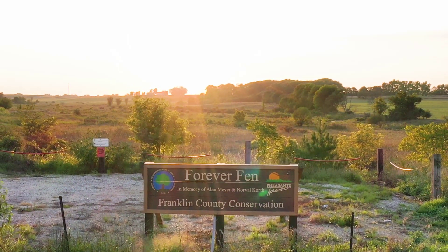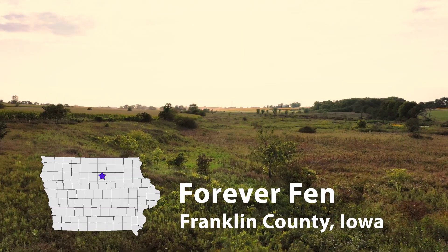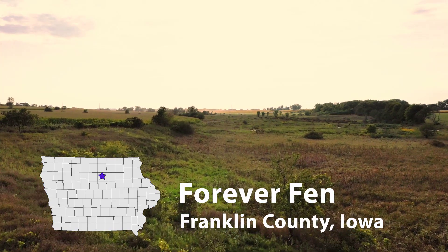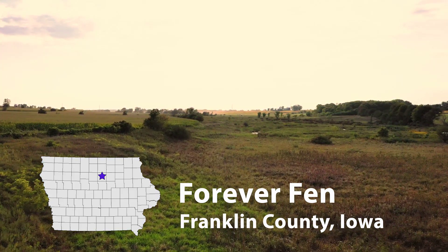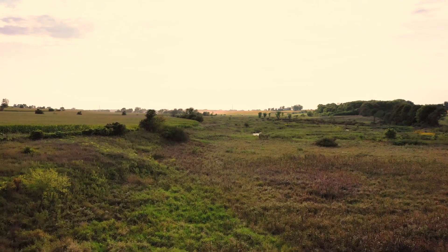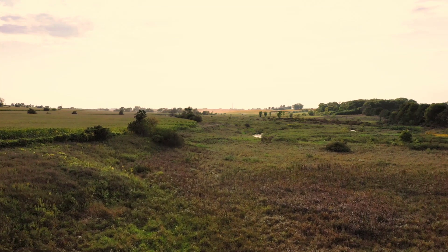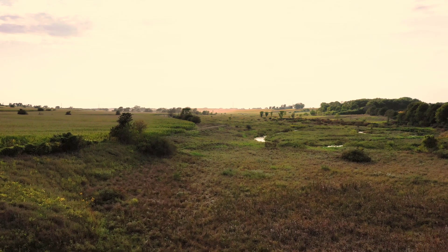Hello and welcome to Forever Fenn in Central Iowa. Forever Fenn is a wetland located in Franklin County, Iowa. The park can be accessed from Mallard Avenue between 160th and 165th Streets and is open to public hunting. The 69-acre site was open to the public in 2018 after the land was purchased by Franklin County Conservation and Pheasants Forever.